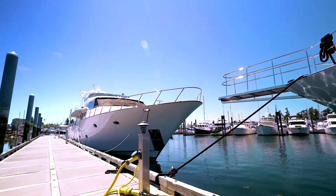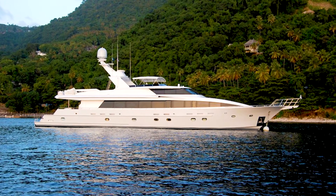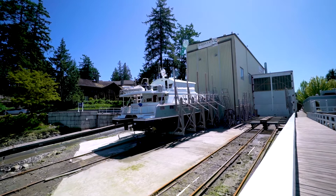Another option that we're finding more prevalent in the neighborhood is to buy an older boat — a quality boat that was built perhaps in the late 90s or the early 2000s — and then purchase that for a complete renovation. The purchases can be very inexpensive; a boat in the 100-foot range might be as inexpensive as $2 million.